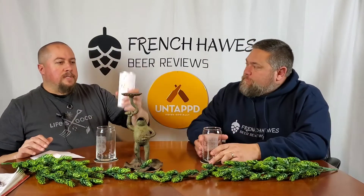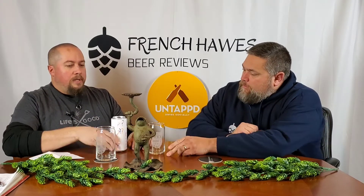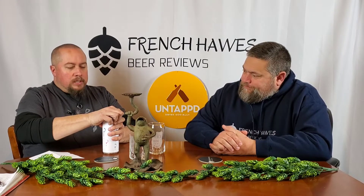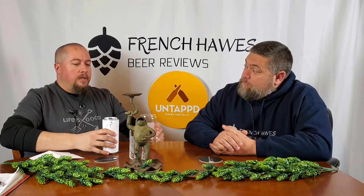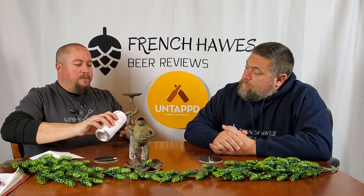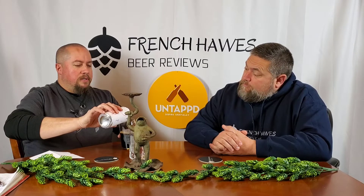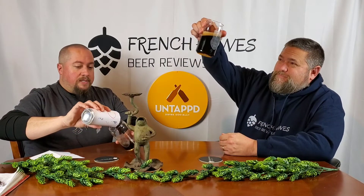So we're going to get right into this. I picked this one up today at a local store. I've never had this particular beer before, but we have had stuff from the brewery before. I was going to originally do a different beer for the mystery review, but when I looked it up there was absolutely no information except the alcohol percentage, so that wouldn't be really fun — there wouldn't be much to guess.